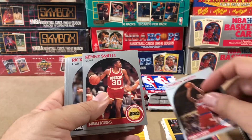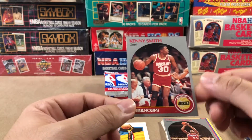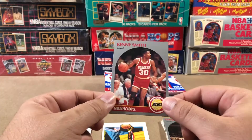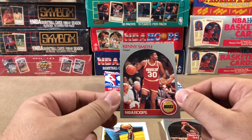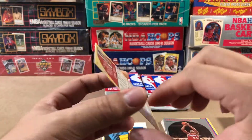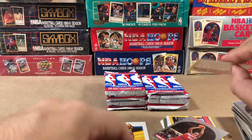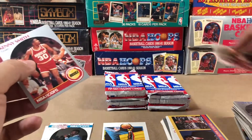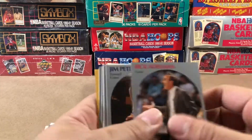Hopefully we pull a couple more Michael Jordans — I'd like to get another one of those art cards. Kenny Smith with the Rockets. Nicely centered. And this is not the error variant — there's an error variant in this one that doesn't have the guard printed. We'll keep a lookout for that one. My guy Kenny Smith.